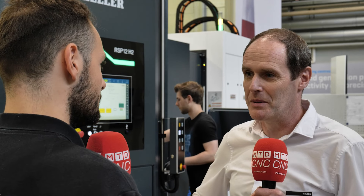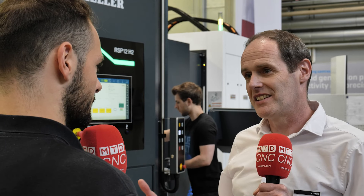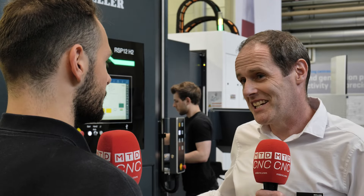Floor space is a premium. You have a facility and you want to be able to fit as many machines within that facility as you possibly can to maximise your output, and this system gives you that.